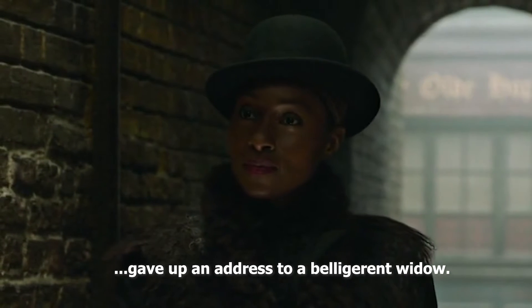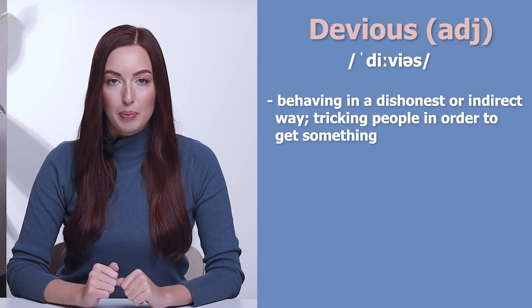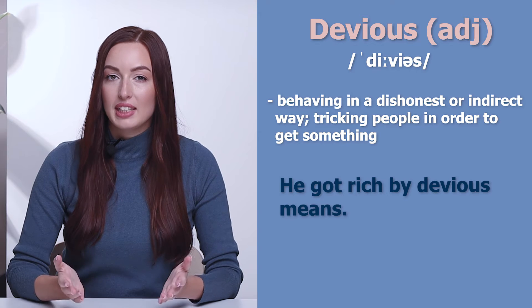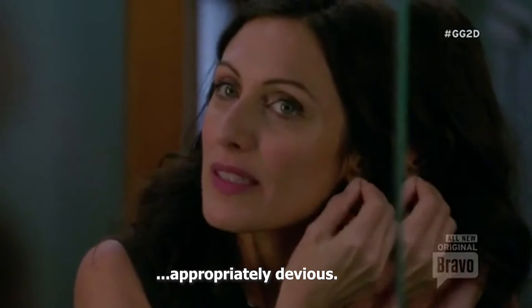Gave up an address to a belligerent widow. The next word is devious. Devious — behaving in a dishonest or indirect way, or tricking people in order to get something. He got rich by devious means. He is a dishonest and devious politician. Something appropriately devious.